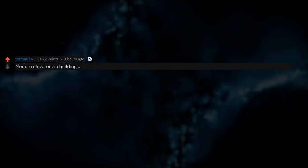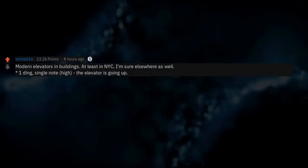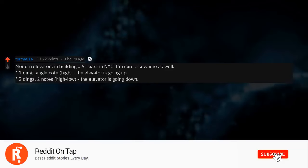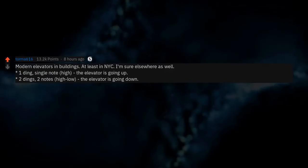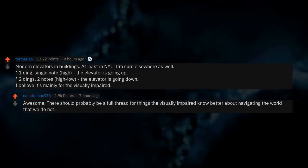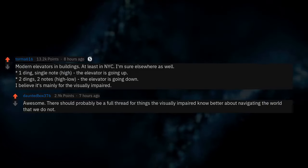Modern elevators and buildings — at least in NYC, I'm sure elsewhere as well. One ding, single note, high: the elevator is going up. Two dings, two notes, high-low: the elevator is going down. I believe it's mainly for the visually impaired. There should probably be a full thread for things the visually impaired know better about navigating the world that we do not.